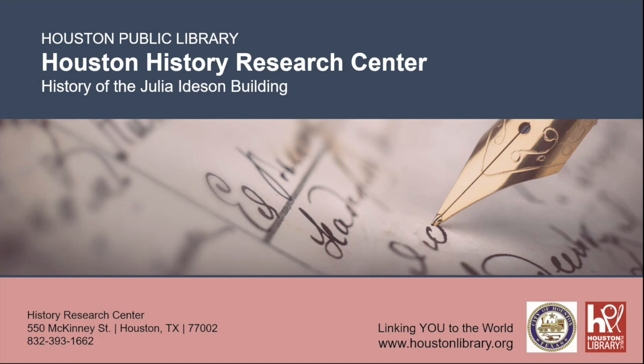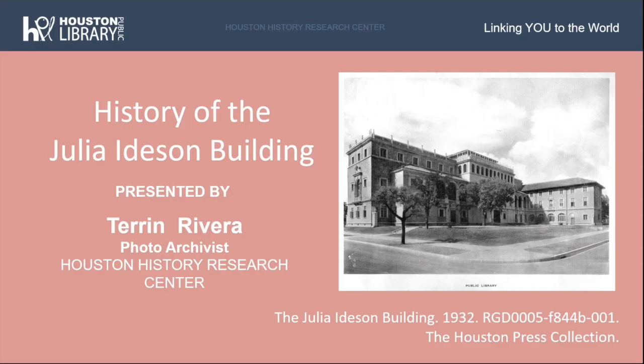We're going to go ahead and get started. Thank you for joining us today. My name is Taryn Rivera and I'm the photo archivist at the Houston History Research Center. In today's presentation, we're going to be exploring the history of the Julia Idison building, which houses the Houston History Research Center. The photo at right is the building in 1932, from our Houston Press collection. We will be taking some time at the end of the presentation for questions.